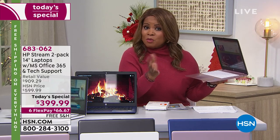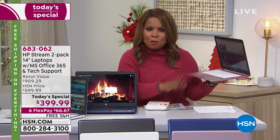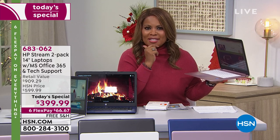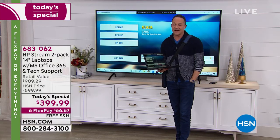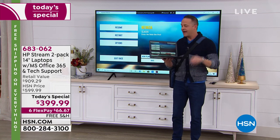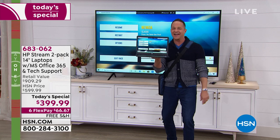We're going to give you top-to-bottom full specs. Aaron is standing by near the television. Quick recap if you're just joining us: you're getting two computers — two computers that both have Intel inside. These are Intel-powered computers, HP, Windows 10 in S mode. We have doubled the memory this year: 64 gigs of internal storage and four gigabytes of RAM memory.